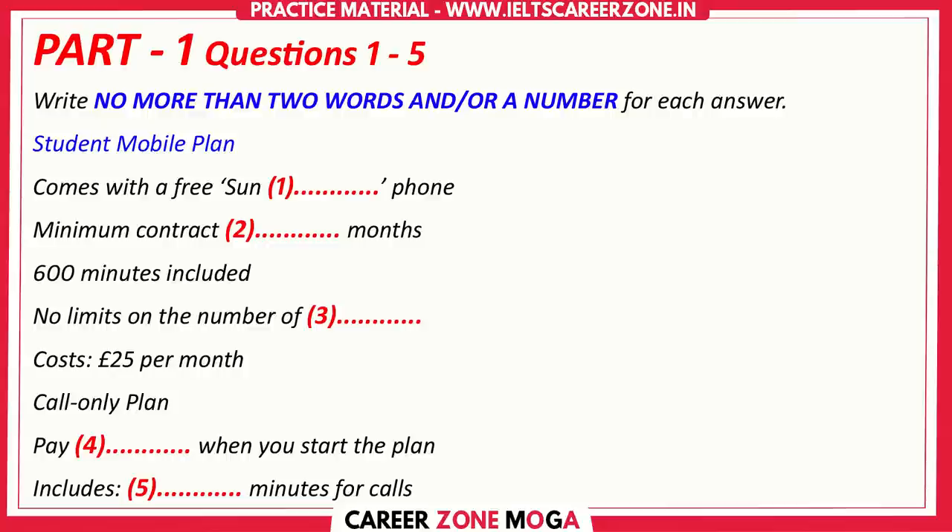Just the mobile one please. We have some great mobile deals. We've got two offers at the moment. Are you a student? Yes, I am. Then you probably want our student plan. What does that include? Well, you get a new Sun 19 phone with the student plan. It's better than our other plans, which only give new customers a Sun 17 phone. We're offering that for a short period of time.